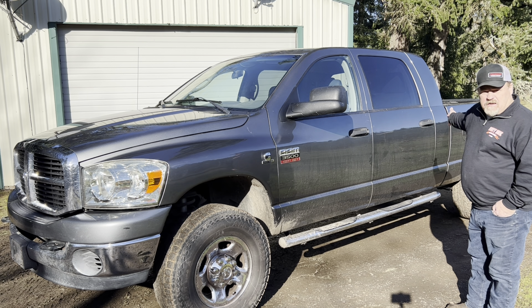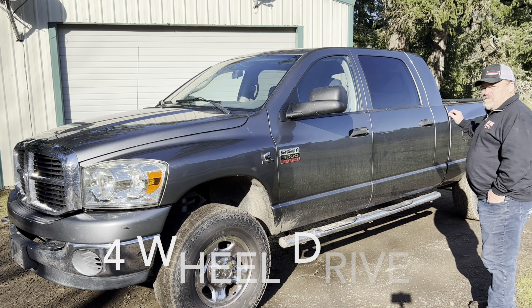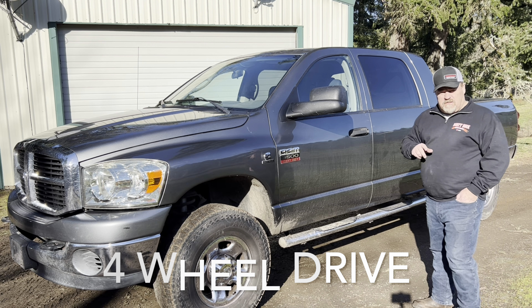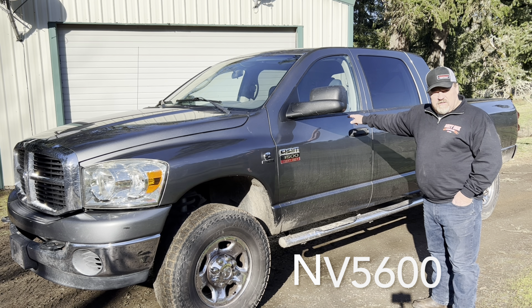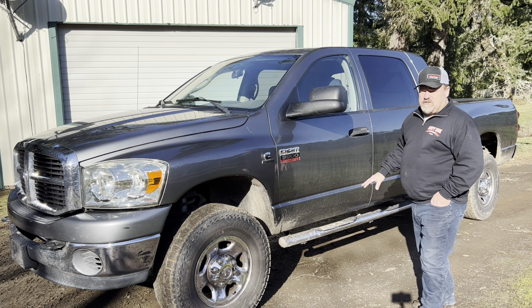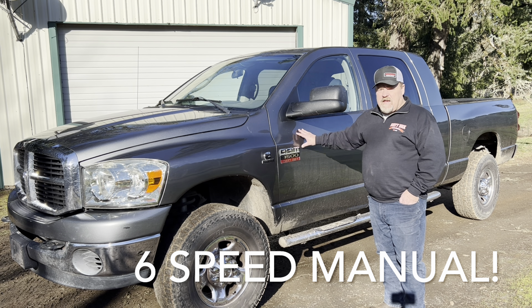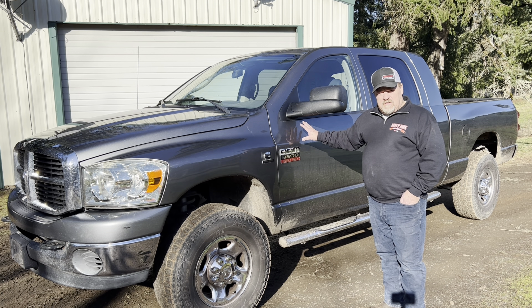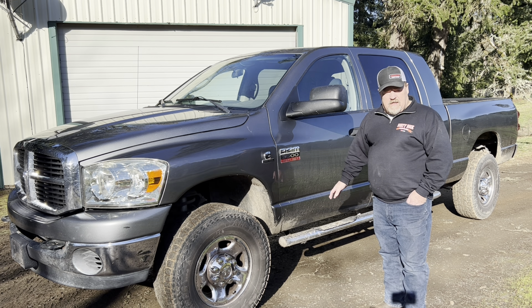We've got a lot bigger cab back here. What this truck has that most trucks do not have is the NV5600 transmission — a manual transmission. Very rare in these trucks and very, very nice to drive. A lot of guys like the manual transmission. This truck had over 15,000 pounds of towing capacity, very desirable for farmers and folks pulling heavy loads.